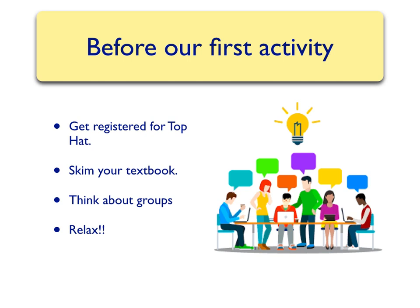So now we know all about POGIL. I look forward to starting our first activity, and I look forward to seeing you.